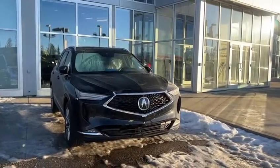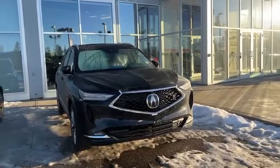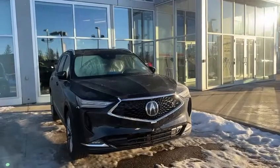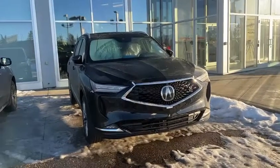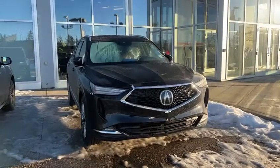Thank you again for inquiring with us. I'm looking forward to showing you the MDX in person. We do have a few units available that should be arriving within the next couple of months, so hopefully we can show you why Acura is better than what else is out there and get a pre-order done for you. Once again, this is Yosef with Southview Acura, and we'll talk to you soon. Bye-bye.